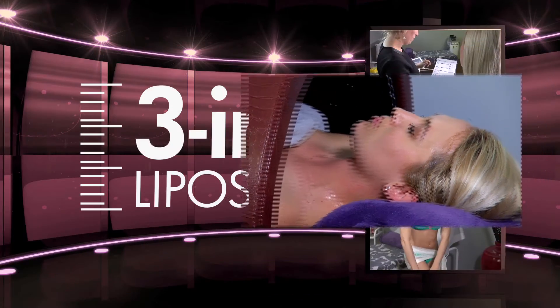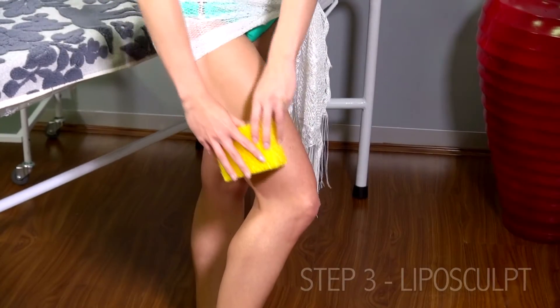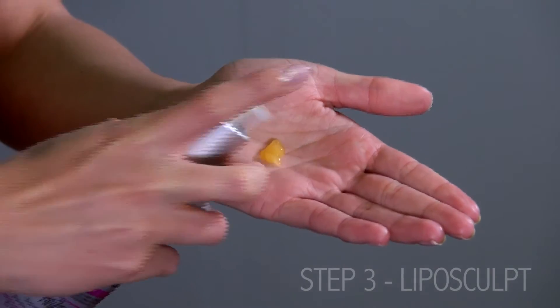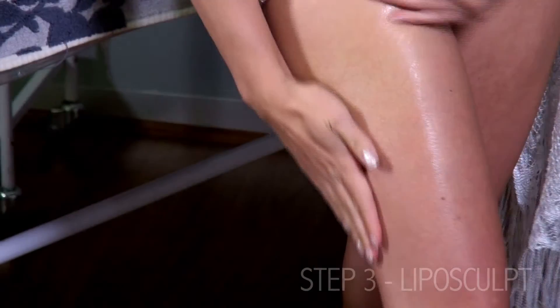The three-in-one process is then completed with the LipoSculpt gel. The gel heats up when applied and is heat activated thereafter — for example, when you walk fast or even sit on a heated car seat.